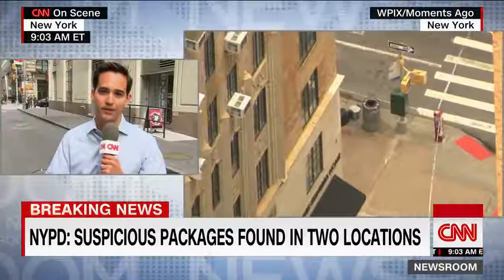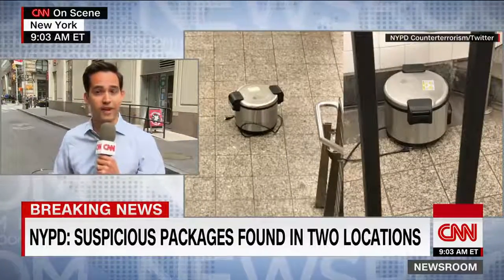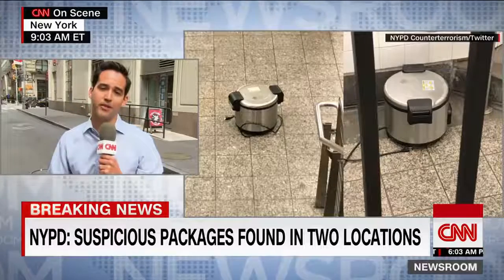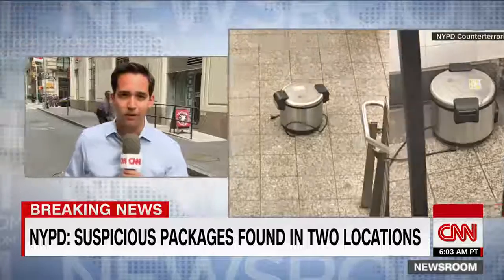It seems that some of the employees who work just beyond the police lines are actually being allowed in, so it could be a matter of time before this scene is clear. The focus now turns to that third rice cooker, located at 16th Street and 7th Avenue near a garbage can, which is being investigated by police.